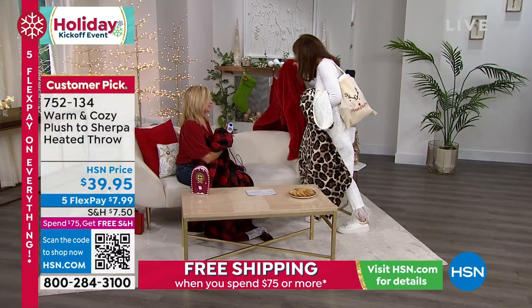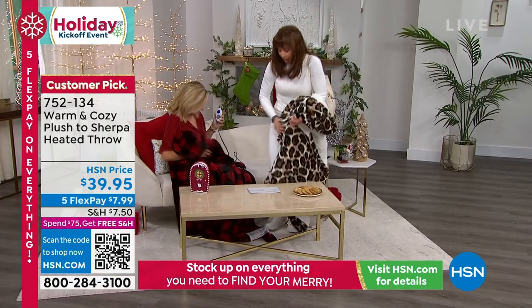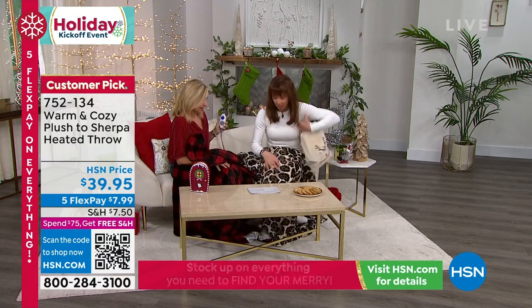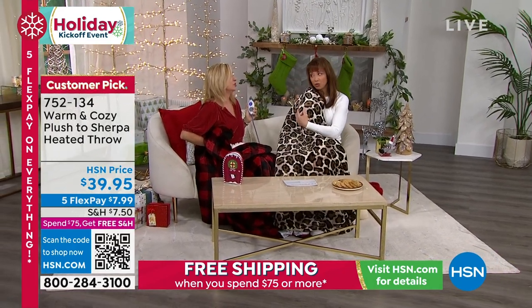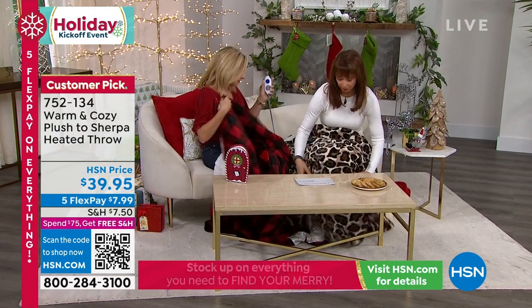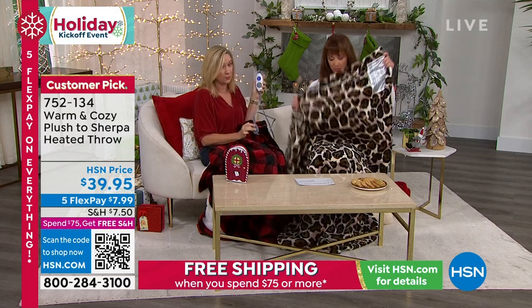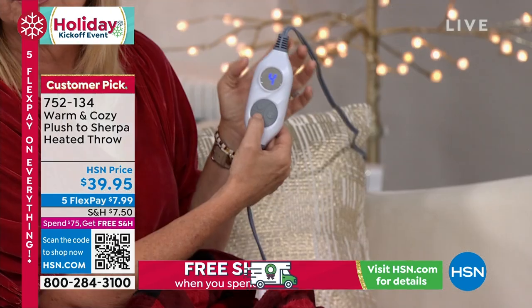Ellen knows I use a heating pad every night on my lumbar region. With this throw, if you have pain around your knees, your back, the small of your back, your shoulders, your neck, your feet — your cold toes — this covers it all. This one has a nine-foot cord, so it gives you a lot of room to play. The controller lights up so you can see it at night.